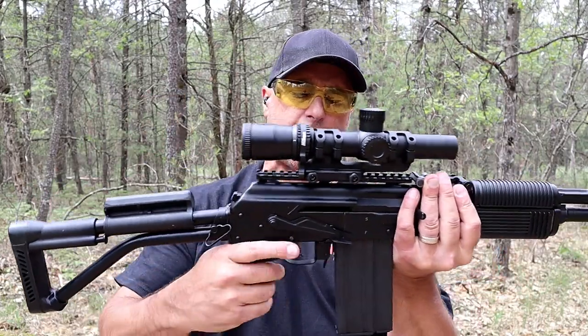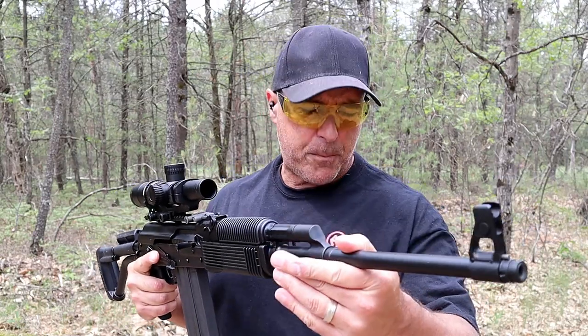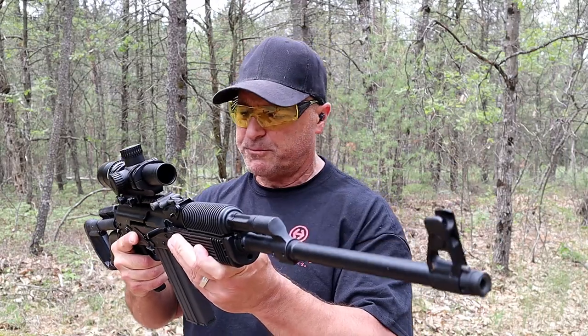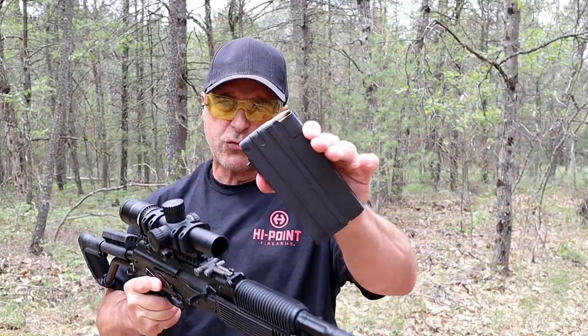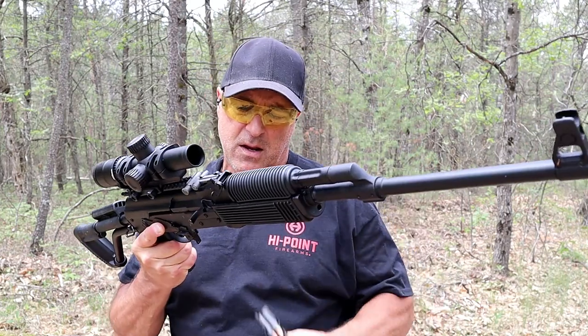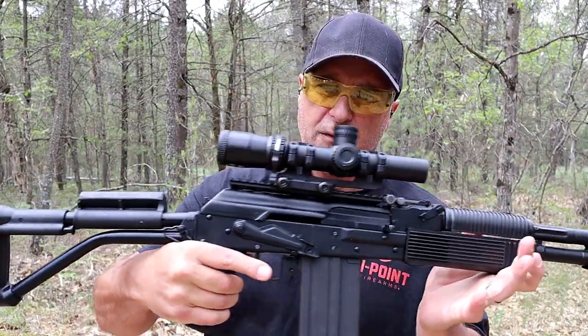It has an adjustable cheek weld, a 20-and-a-half inch barrel, RPK chrome-lined receiver. It's a beautiful rifle. I've got a 20-round aftermarket mag — it comes with 10-round mags — and it's chambered in .308. So it's a fine looking and shooting rifle.